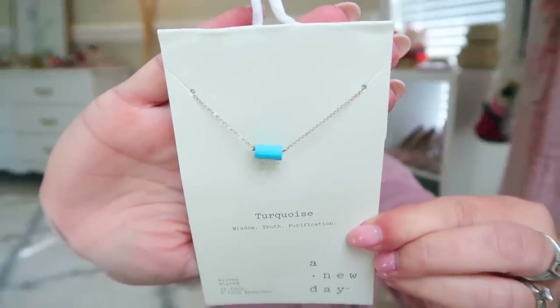This is just a little turquoise necklace I picked up for Shelly for Mother's Day. I don't think she watches my videos — because otherwise she's going to see everything I got her. But she looks so beautiful in turquoise. Whenever she wears turquoise it just pops so well with her skin tone. These are $14.99 — just a really pretty, delicate little turquoise piece, something you can wear every day.